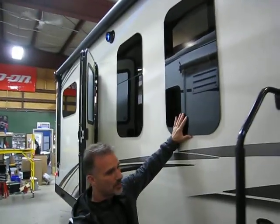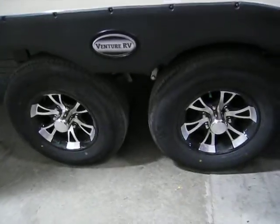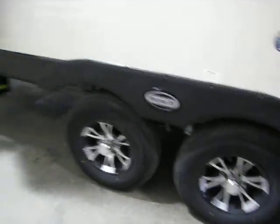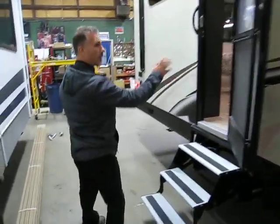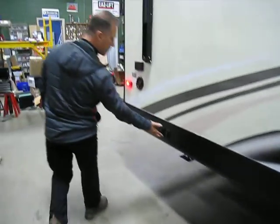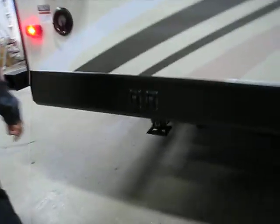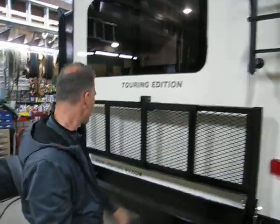All the windows are frameless. 15-inch aluminum wheels with radial tires, nitro-filled. Aluminum step for the rear entry which goes into the bedroom — we'll take a look at that later. The other two switches for your rear jacks. A roof ladder and a foldable cargo rack that will hold 200 pounds.